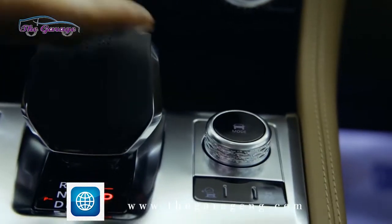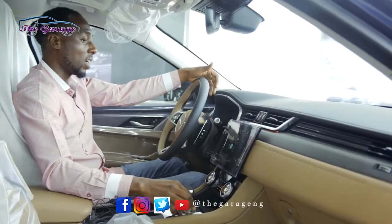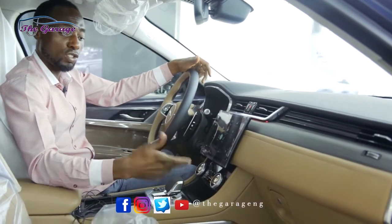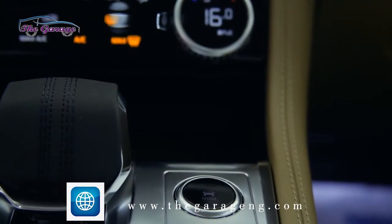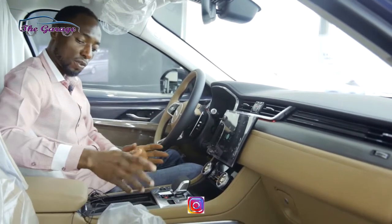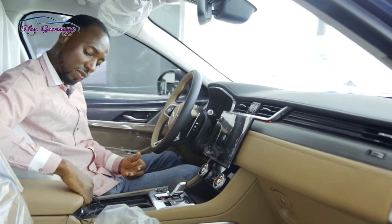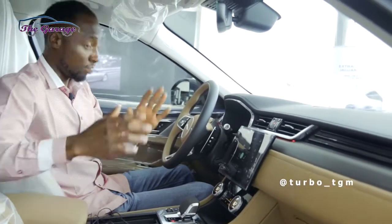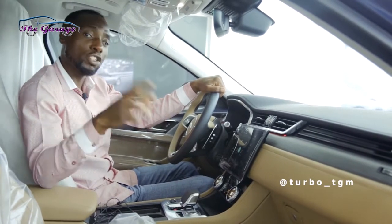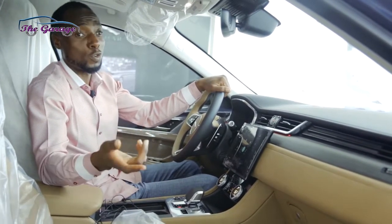The drive mode selector rises up so you can select your drive modes: Eco, Comfort, Dynamic, and off-road modes including Ice/Snow and Gravel. When you're done, it stays back in position. The traction control on/off button is here, along with a garage-style cup holder cover with two cup holders, a phone charging jack, and a storage safe. This is a very beautiful setup in a mid-size luxury SUV — the Jaguar F-Pace — which will run until 2025 before the I-Pace is introduced as Jaguar moves from internal combustion engines to electric vehicles.